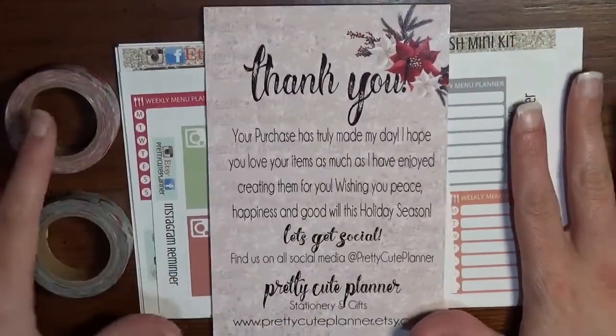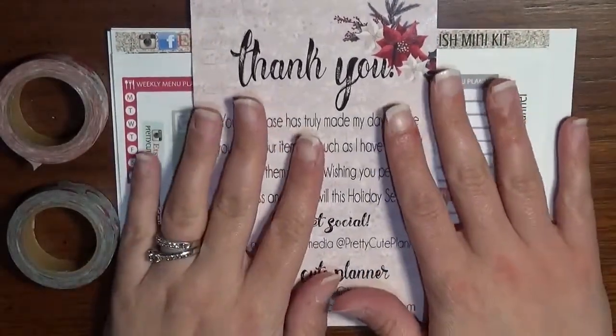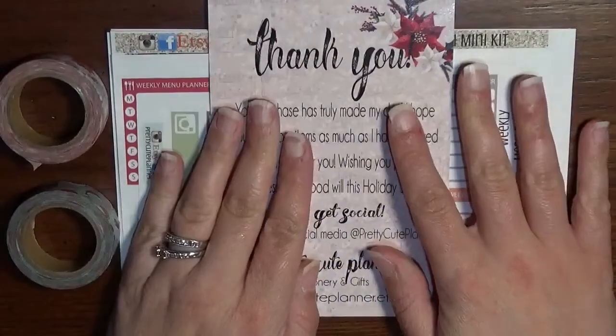I don't know if you realize it but a special Friday is coming up this week — that's right, Black Friday. So if you're not in her group, you're going to want to get in there so that you don't miss anything.